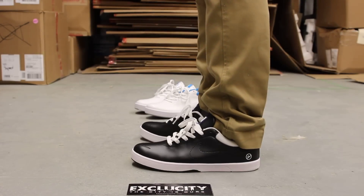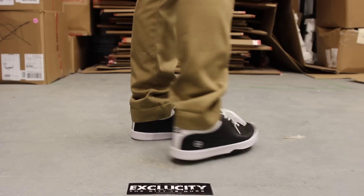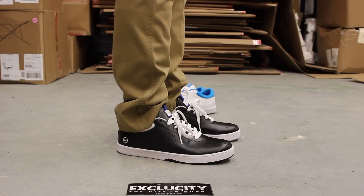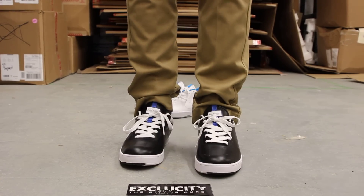Alright guys, so this is what the leather Eric Costin and Fragment Design sneakers look like on feet. We also did an on-feet video for the white one behind, so if you haven't checked that out, you could also check that out after this video. We are filming in HD, so switch your settings to 1080p to get a better look at the shoe.